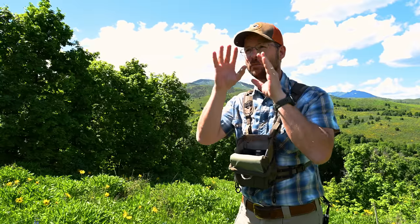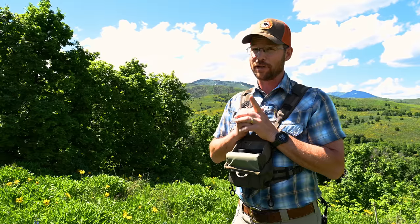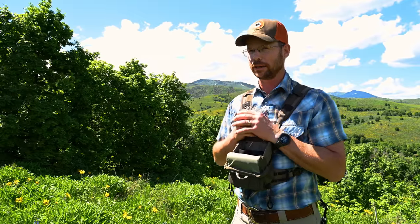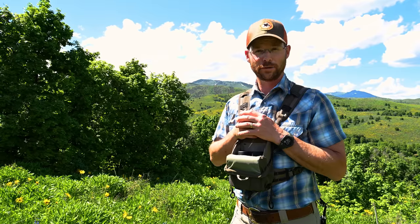You pull out your binocular, find your animal, hit that range button, and you know instantly how far away it is and whether or not the shot is within your ethical distance. Rangefinders with brains have become a big thing lately, and I'm here to show you the rangefinder with the biggest and best brain in the world currently.